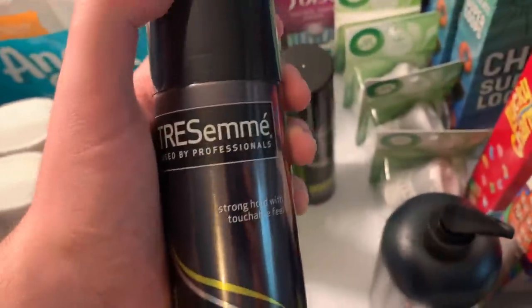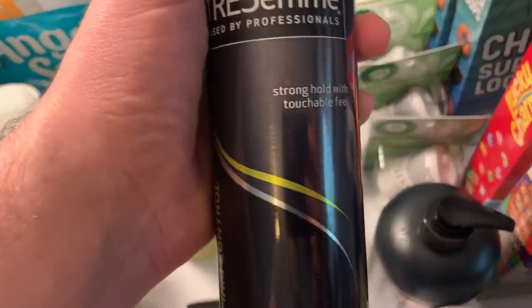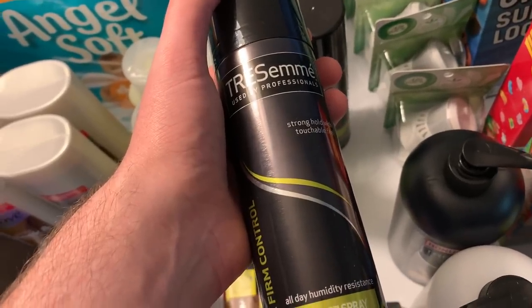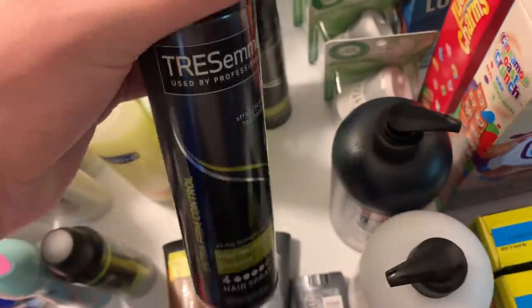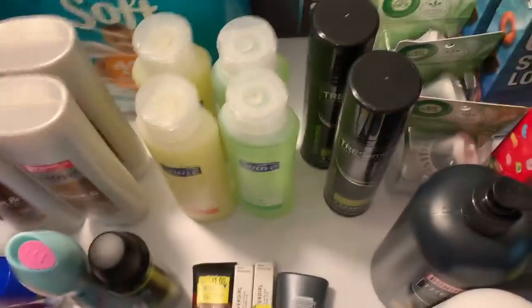Tresemme hairsprays are $3.97 at Walmart — buy two for $7.94. I had a $2 off one coupon and used two of those, making them $1.97 each. My Fetch Rewards account had $1.10 back on each, getting that for both — making them $1.74 for two, or just 87 cents each. I think that's a really good deal.